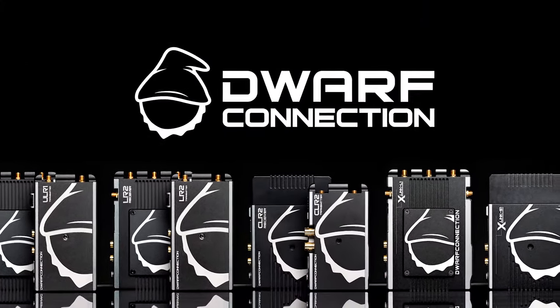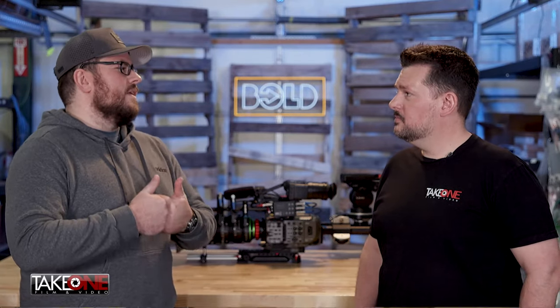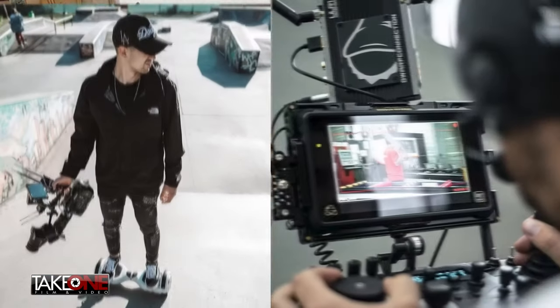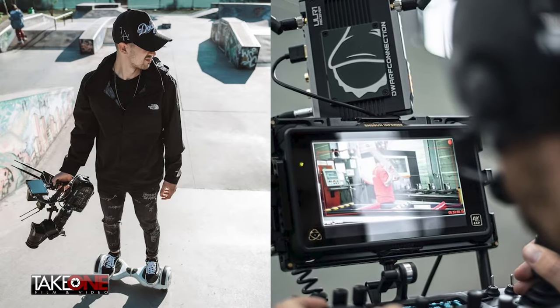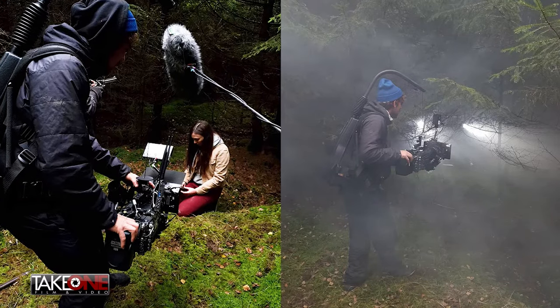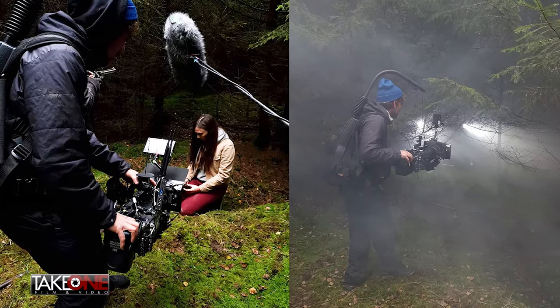Always great to come by — you guys have some of the best film and cinema camera support products. So many great brands, and today we're actually going to be talking about a very cool wireless video transmission product. The company is out of Austria and it's called Dwarf Connection. They are just a wireless video company — they have products that take your wireless video from a camera or another source and send it wirelessly to your receiver, which is usually a recorder or a monitor for people to look at in video village or elsewhere. The primary goal is to take your wires and get rid of them — send a signal from point A to point B wirelessly.